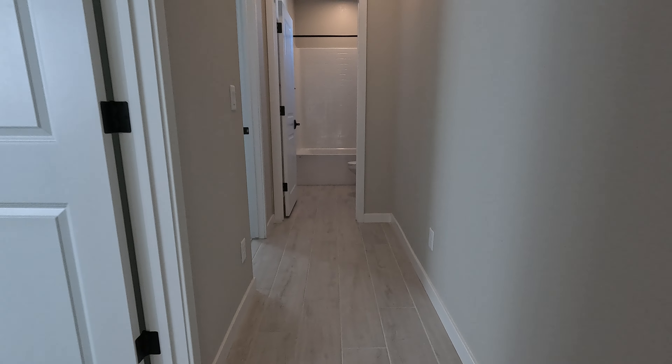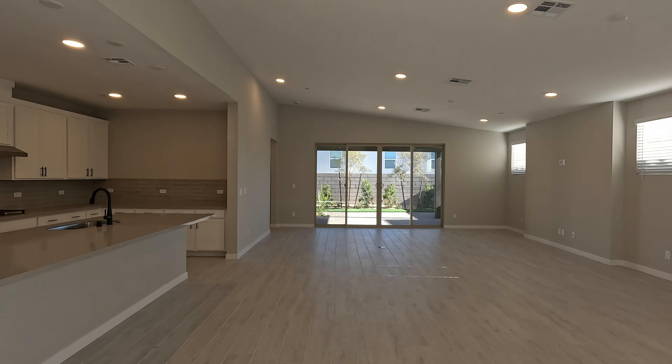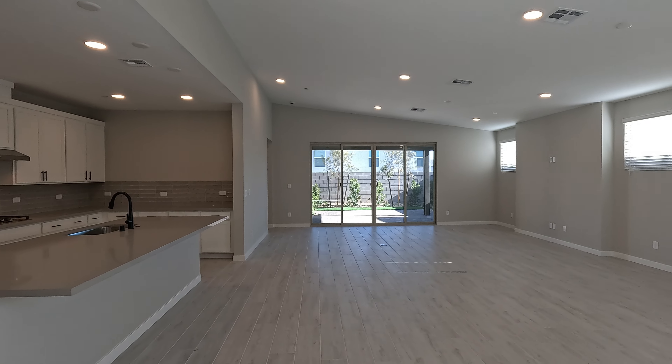So what do you guys think? Great room, dining and kitchen — such an open concept. I can definitely see myself cooking in this area, just entertaining. You got the TV going. So that's Plan 3, Aero Peak, quick move-in. If you'd like any more information, give me a call anytime. If you liked the video, hit like, hit subscribe, and we'll see you on the next one. Thanks for watching.